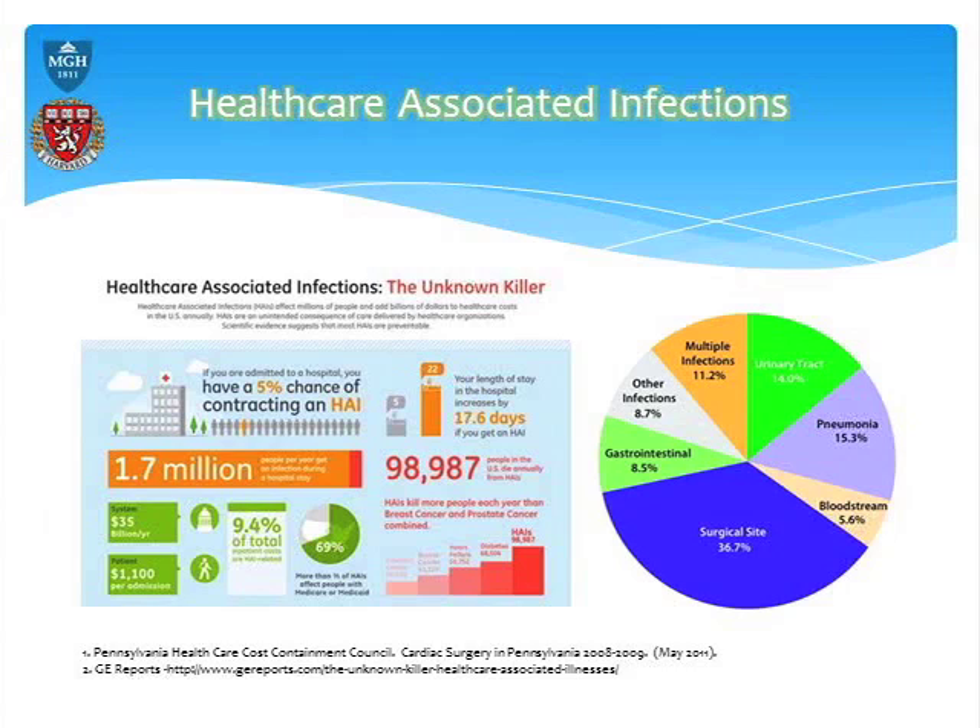My interest is healthcare-associated infections. About 1.7 million people are exposed to healthcare-associated infections every year — surgical site infections, bacteremia, pneumonia, UTIs. About 100,000 people die every year from these. Wouldn't it be great to come up with a low-cost intervention that uses the body's natural defense system?